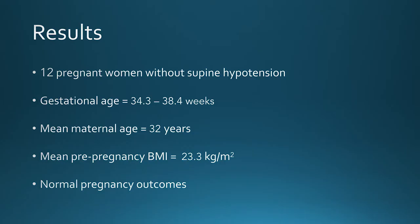We recruited 12 pregnant women without supine hypotensive syndrome. These women had a gestational age between 34 and 38 weeks — in that third trimester — all had a normal pre-pregnancy BMI with an average of 23.3, and went on to have normal pregnancy outcomes.